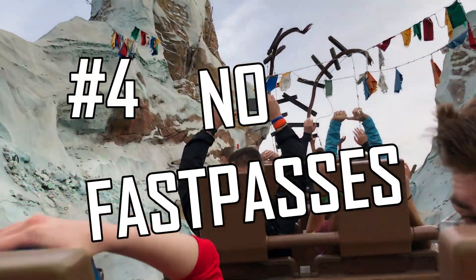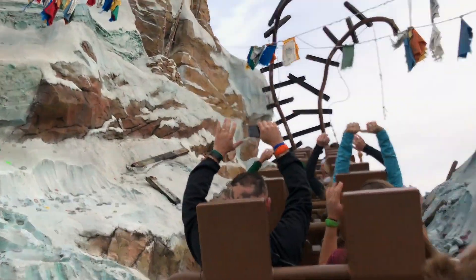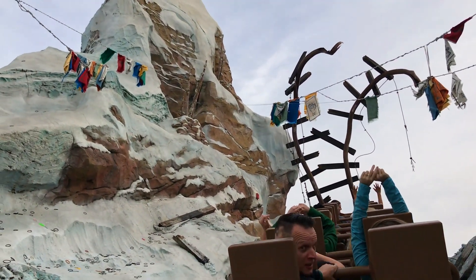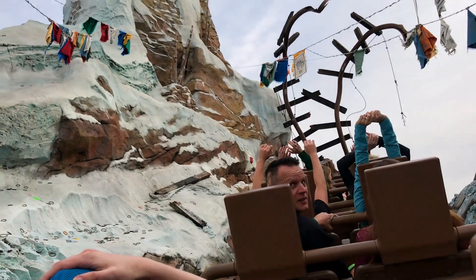Number four, let's talk about dealing with popular rides that you don't have a FastPass for. Plan to arrive an hour before park opening and ride attractions you don't have a FastPass for during the first hour.